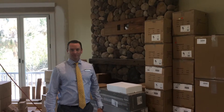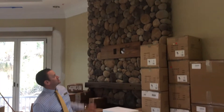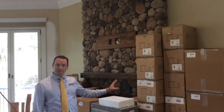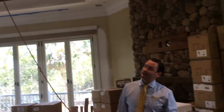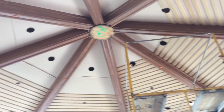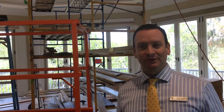Here we are in the river room. Right behind me is our brand new fireplace. As you can see, all the stonework is done — it looks beautiful. All of our light fixtures have just arrived, and that's going to be on the next task for the coming week. Take a look at the ceiling in here. The crew is on their lunch break right now, and they're doing all the trim work in this ceiling. It looks absolutely beautiful.